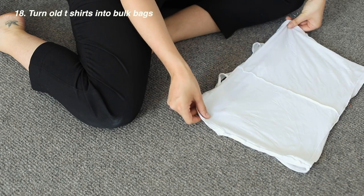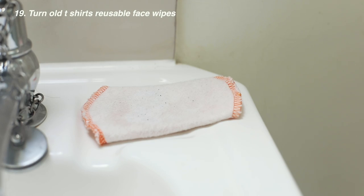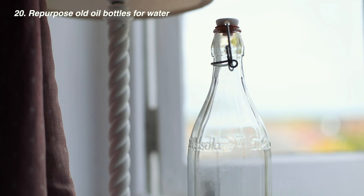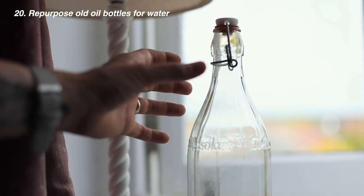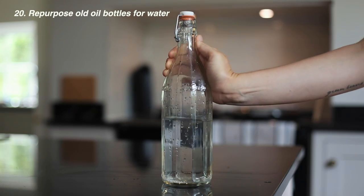Turn an old cotton t-shirt into a bag to bulk buy items or vegetables. Turn a flannel shirt or any cotton into cotton cloths for your face — if you sew them into squares rather than rounds you can save a lot of material. Upcycle or repurpose olive oil bottles — just fill one up and use it as a water bottle for the table or around the house.